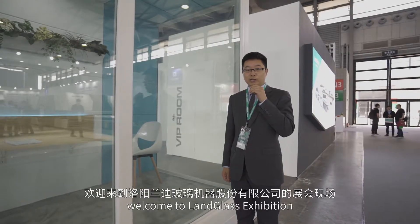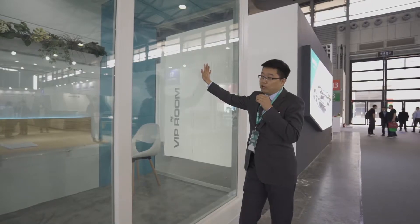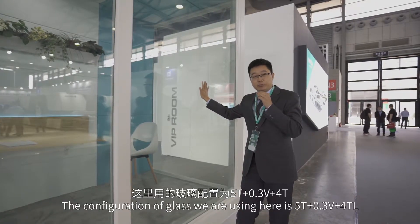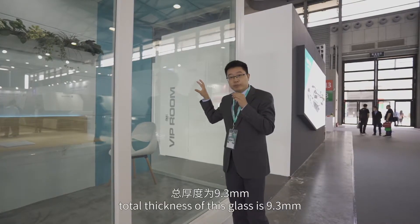Hello everyone, welcome to Landwike's exhibition. This is Landwike's soundproof room. Our glass configuration used here is 5mm plus 4mm, and the total thickness of this glass is 9.3mm.